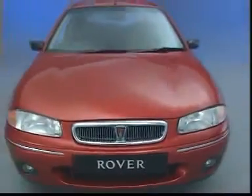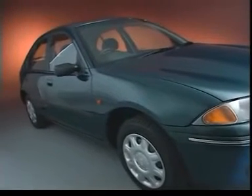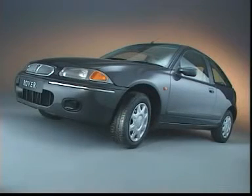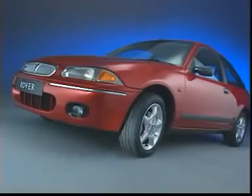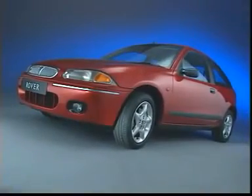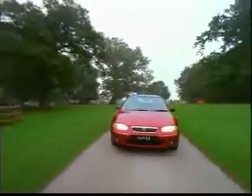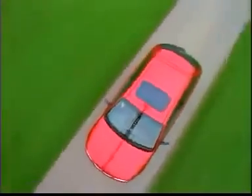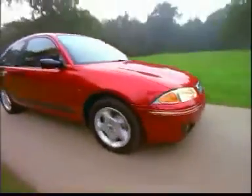Eight models are available in four trim levels, from the 214i and 220d to the SI derivatives, luxurious 216 SLI and the high performance 200 VI. The new Rover 200, for drivers with an independent spirit.